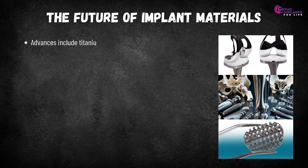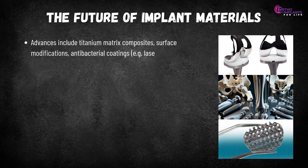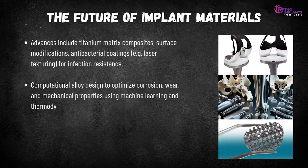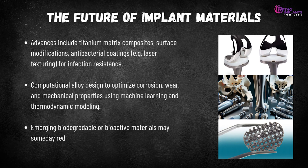The future of implant materials includes titanium matrix composites, surface modifications and anti-bacterial coatings such as laser texturing for infection resistance. Computational alloy design using machine learning and thermodynamic modeling is being used to optimize corrosion, wear and mechanical properties. Emerging biodegradable or bioactive materials may someday reduce dependence on permanent titanium or steel implants.